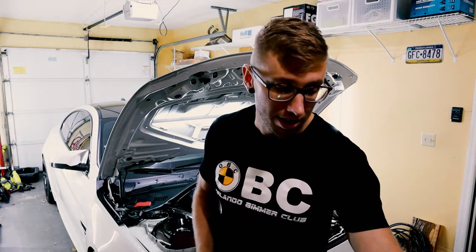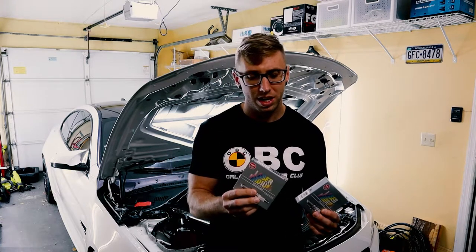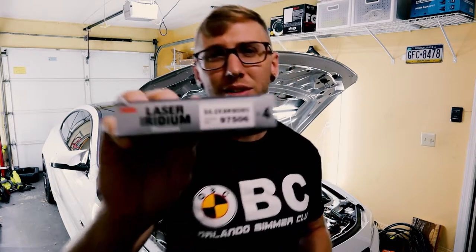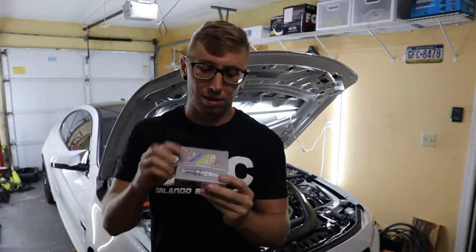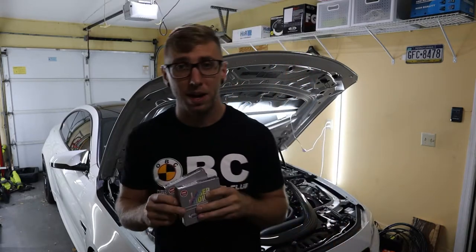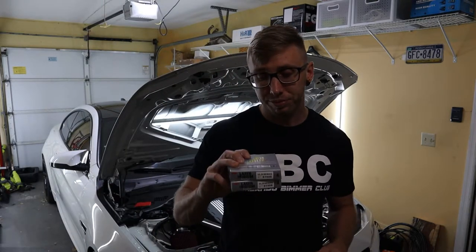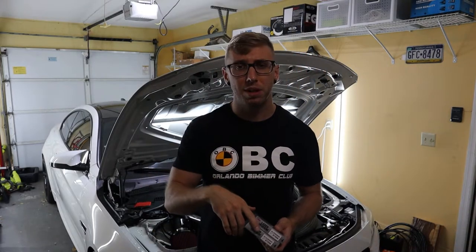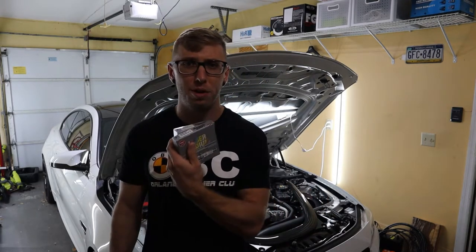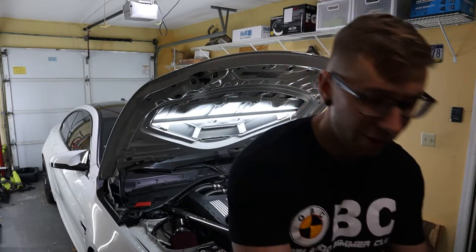While I'm in there, I decided to go with new spark plugs. These are the NGK laser iridiums — I'll show the part number on screen. These laser iridiums are recommended by Bootmod, and I have the Bootmod flash tune on the vehicle right now, so I might as well switch to their recommended spark plugs. I'll put the link below for the spark plugs and Bootmod's recommended gapping.